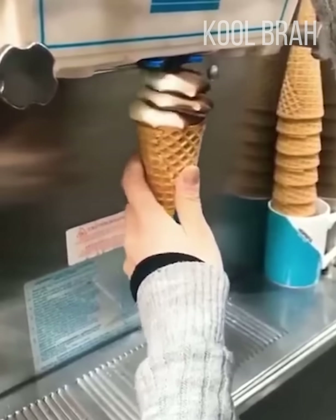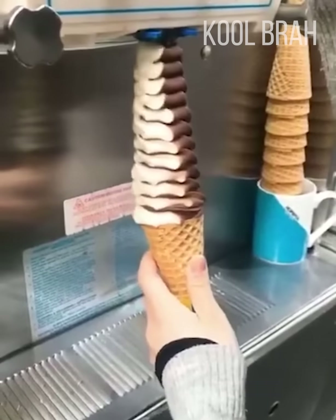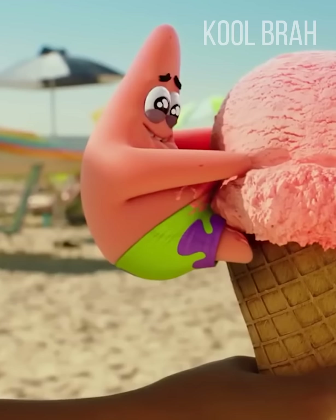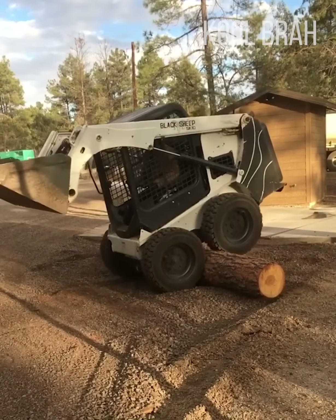People who like a double cheeseburger might enjoy this double ice cream cone. Operating heavy machinery — level expert.